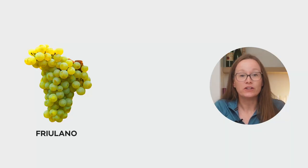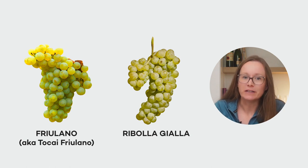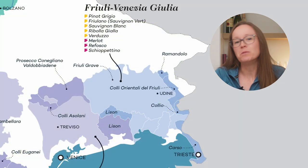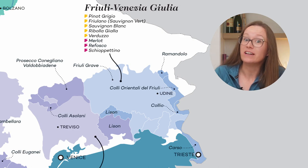Friolano was once known as Tocai Friolano, and Ribolla Gialla are both from northeast Italy, but today we see them more specifically in Friuli. Friuli is nestled between the shores of the Adriatic and the Julian Alps, and it's one of Italy's most picturesque regions, producing some of Italy's finest white wines.